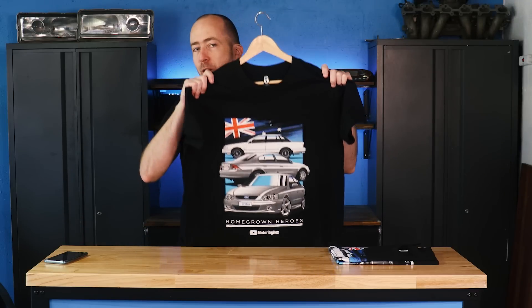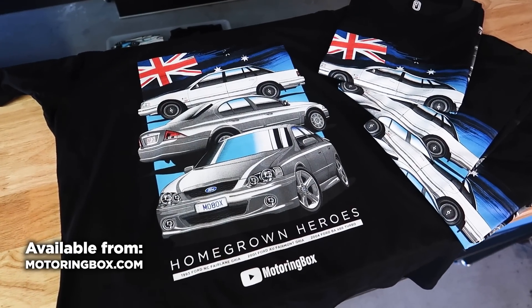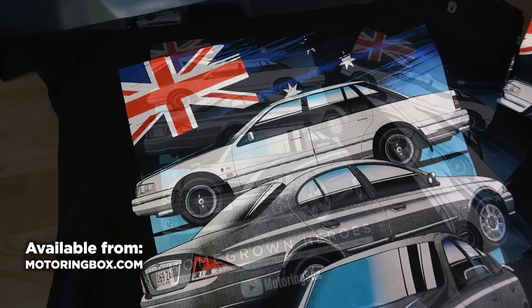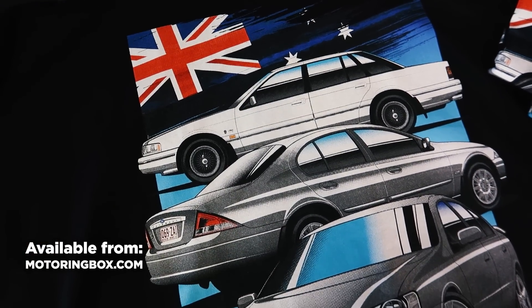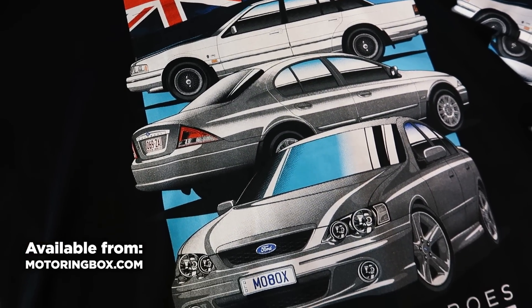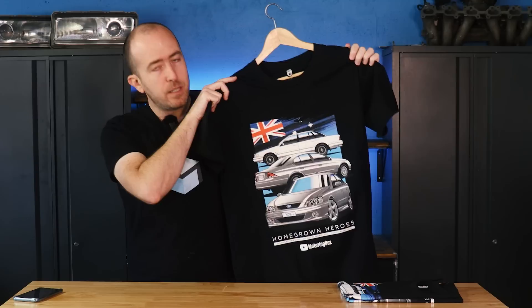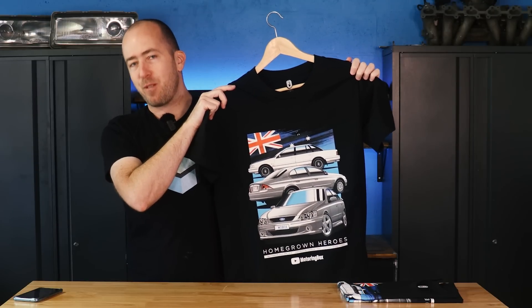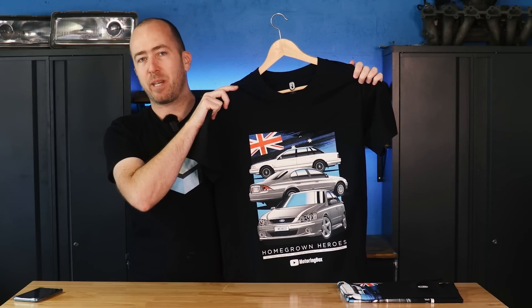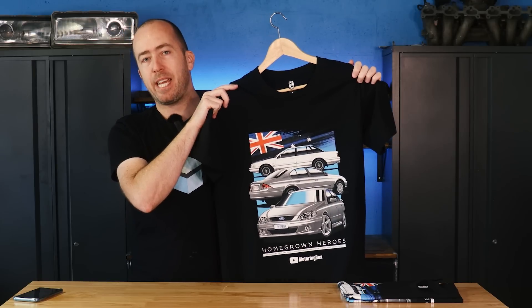This shirt is called Homegrown Heroes because it is celebrating a few of the awesome Australian cars I've featured on the channel: a 1993 Ford NC Fairlane, a 2001 AU Fairmont, and of course my 2004 BA XR6 Turbo. This is really my class of 2021 and 2022 — the main cars that have gotten this channel to where it is today.